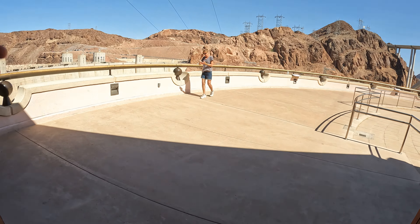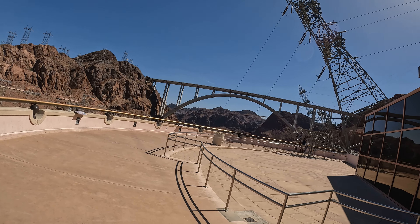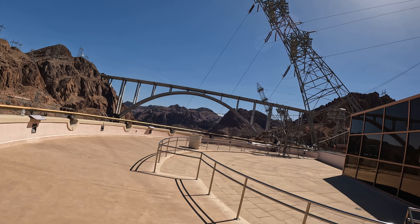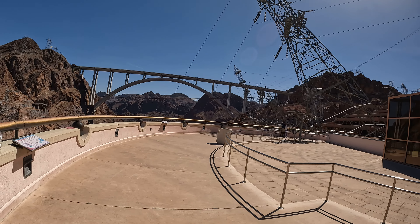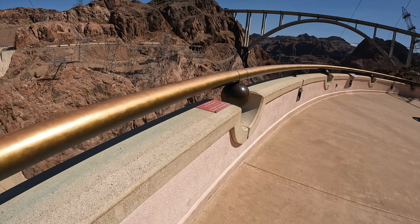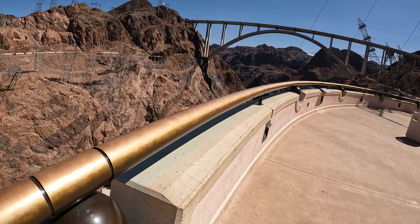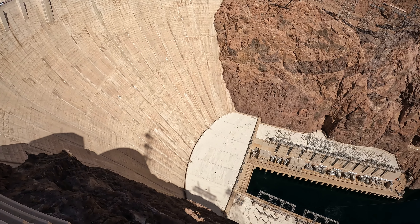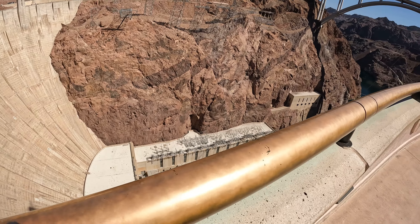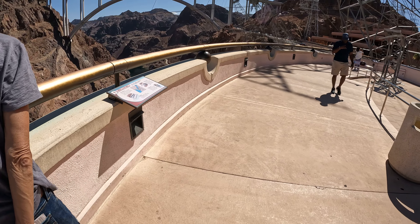We've got to get a picture of that bridge again. That bridge is 726 feet tall. The wires have to come down here and hook up on the bottom — see, the wires hook up down there.